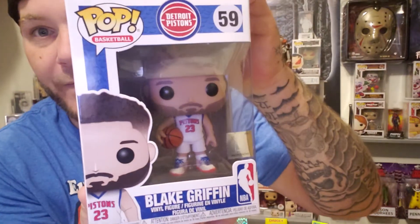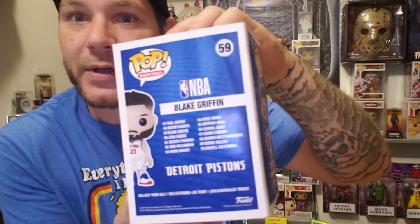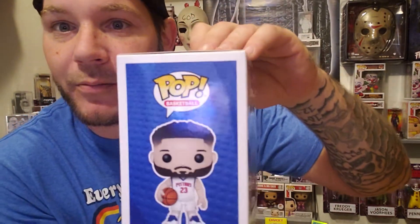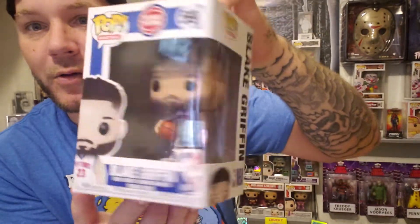Nothing wrapped around them either. We got Blake Griffin — very cool! When my wife gets home from work she is getting a big hug from me. This is awesome. Blake Griffin, Detroit Pistons. I'm a Pistons fan — anything Michigan, except for college.